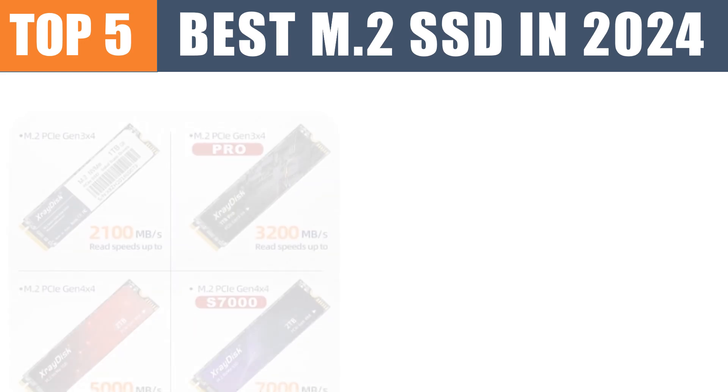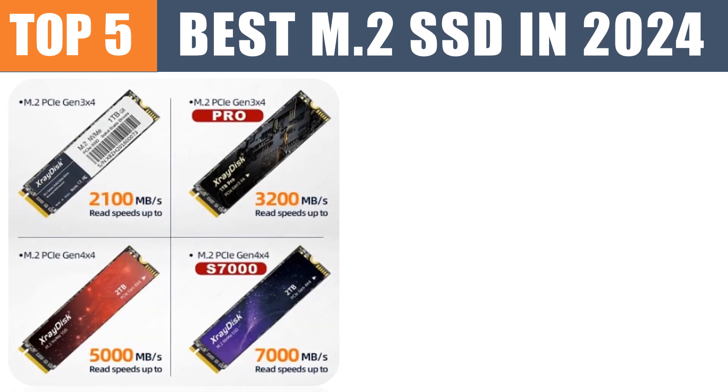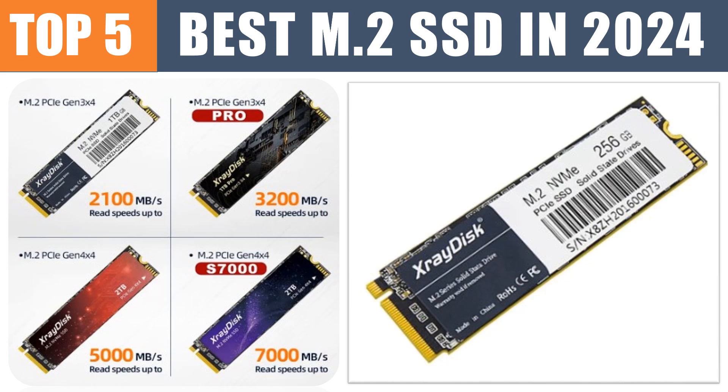Are you looking for the best M.2 SSD? In this video, we will look at the top 5 best and fastest M.2 SSDs.